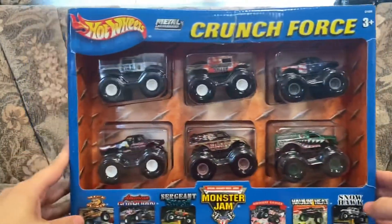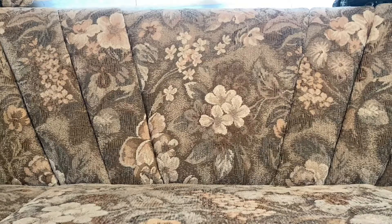Anyways guys, we're gonna open this pack right now so I'll be right back. Well, that took about five minutes — I tried my best to keep the box in shape.